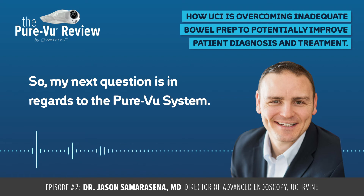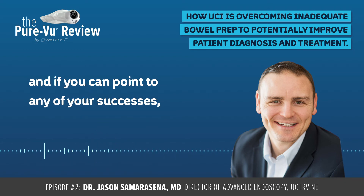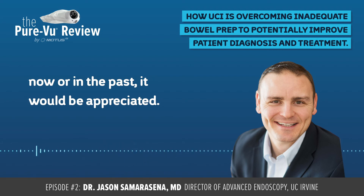My next question is in regards to the PeerView system. How would you describe the role that PeerView can play with these specific scenarios? And if you can point to any of your successes now or in the past, that would be appreciated.